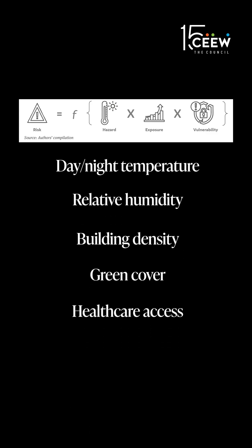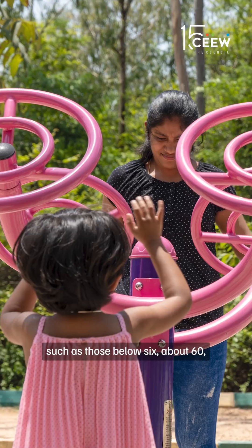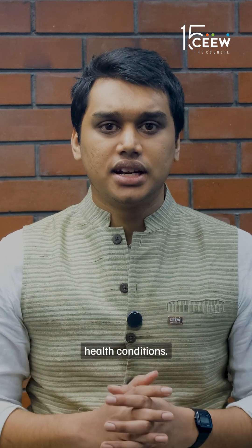The indicators also include building density, green cover, and even healthcare access, looking at how exposed and vulnerable people are in this region — such as those below 6, above 60, and those with existing health conditions.